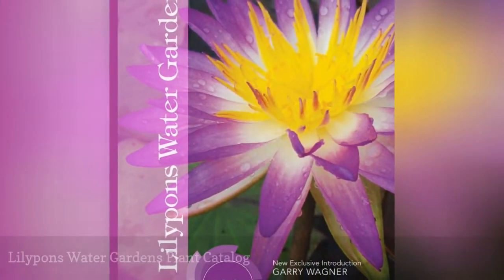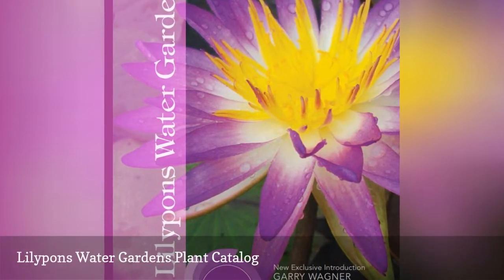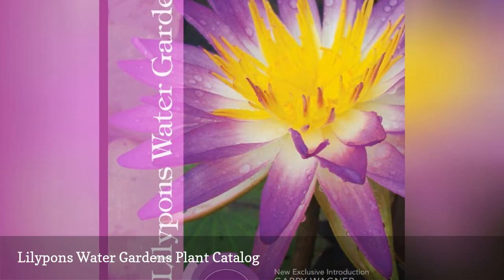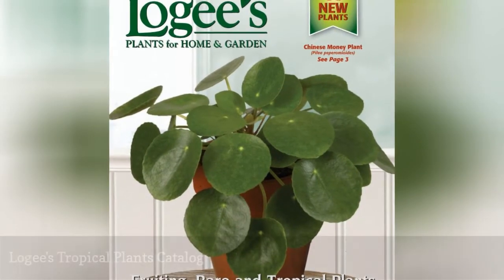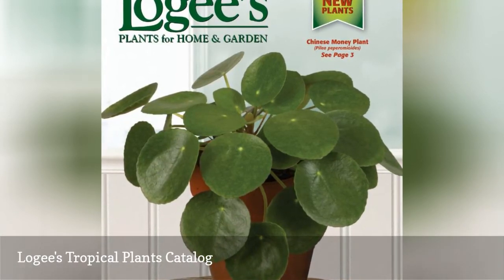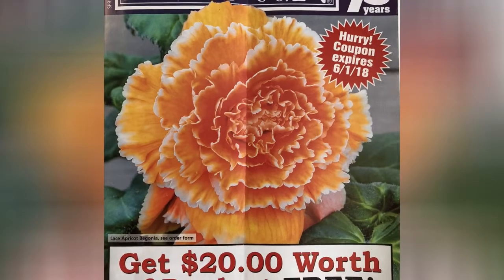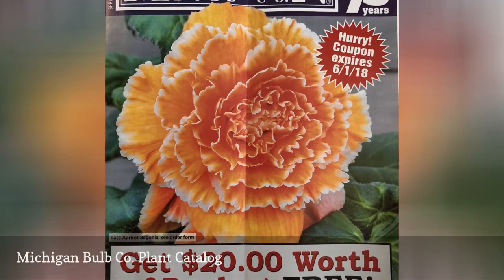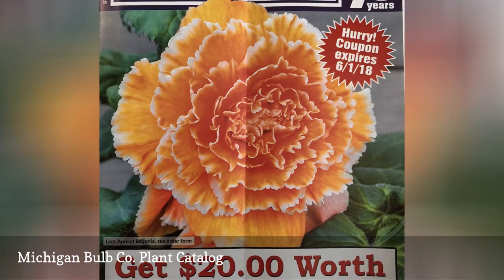Lilypons Water Gardens offers a great selection of aquatic plants and other supplies for your outdoor water features. Logee's sells a great collection of tropical plants and flowers for indoor and out. Michigan Bulb Co. has been supplying reasonably priced plants for several decades, and their free plant catalog shows a full-color photo of each fully grown plant.